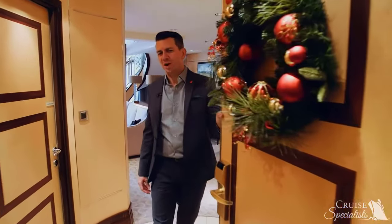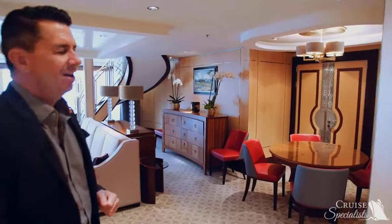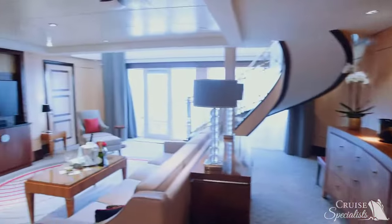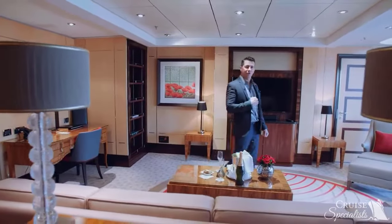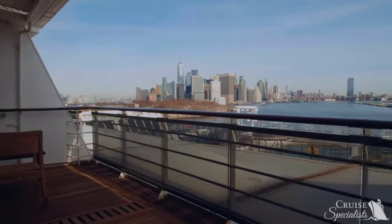Welcome to your private address at sea. Come on in and see the spectacular Queen's Grill Suite. As you can see, plenty of space to entertain — over 2,200 square feet where you can relax. Of course, a beautiful bottle of Laurent Perrier is here to greet you as you come on board Queen Mary 2. Fantastic deck space, and of course it is a duplex apartment.